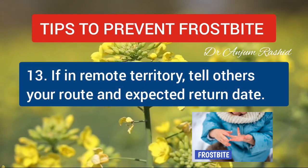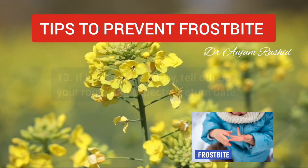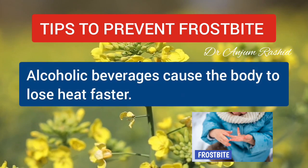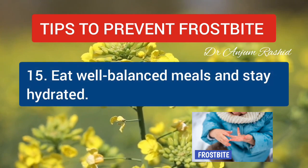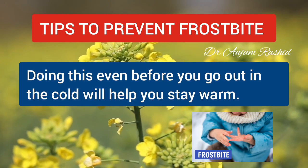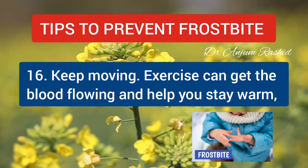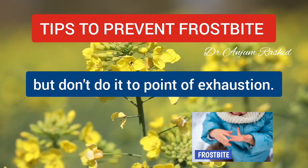If you will be in remote territory, tell others your route and expected return date. Don't drink alcohol if you plan to go outdoors in cold weather, because alcoholic beverages cause the body to lose heat faster. Eat well-balanced meals and stay hydrated — doing this even before you go out in the cold will help you stay warm. Keep moving, as exercise can get the blood flowing and help you stay warm, but don't do it to the point of exhaustion.